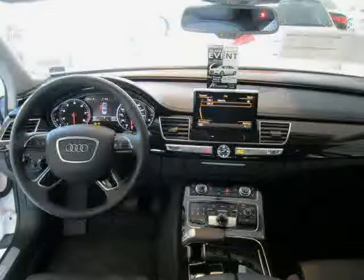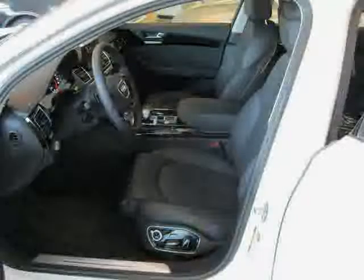The low, low mileage of 1,207 miles makes this A8L an easy choice for you.